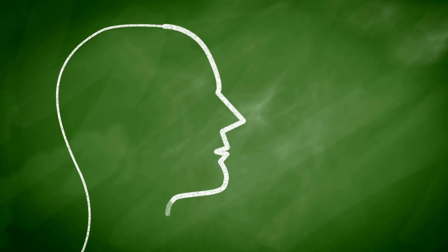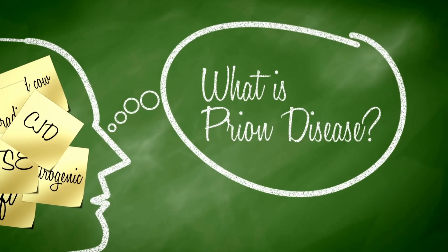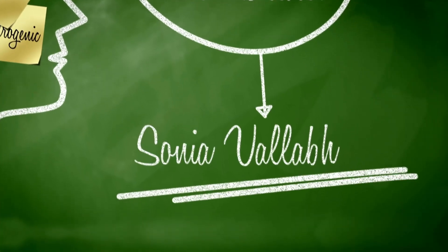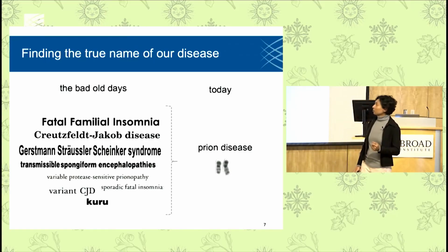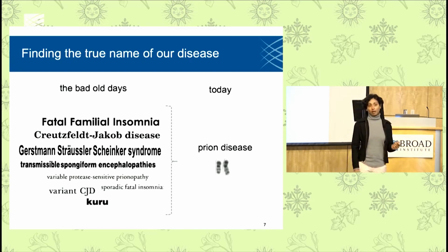What is the disease that we're trying to cure? When I was handed my test report, it actually didn't say prion disease — it said fatal familial insomnia, which turns out to be one of the historical names associated with prion disease.